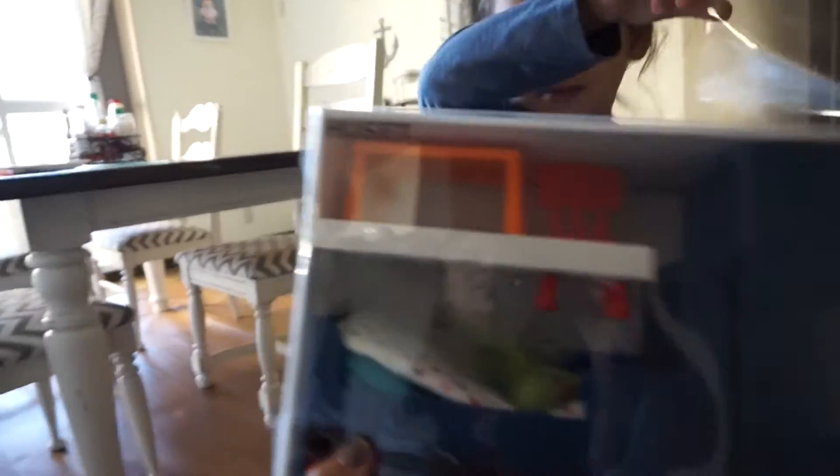And Sophie convinced me to buy her this little playset thing.